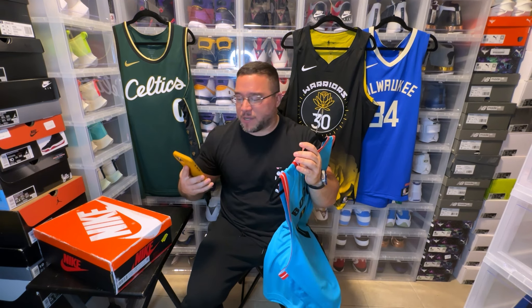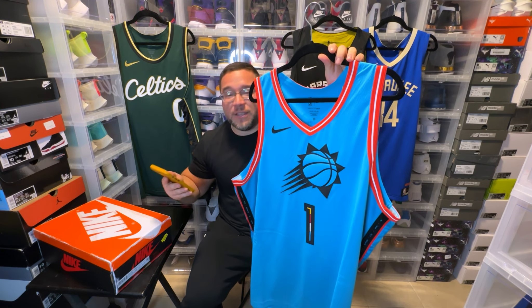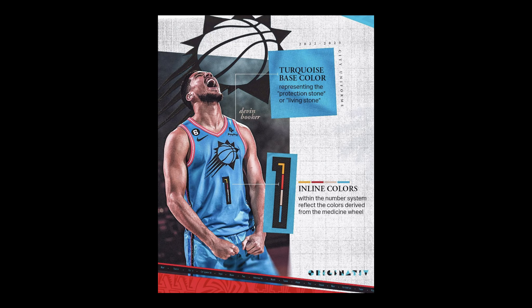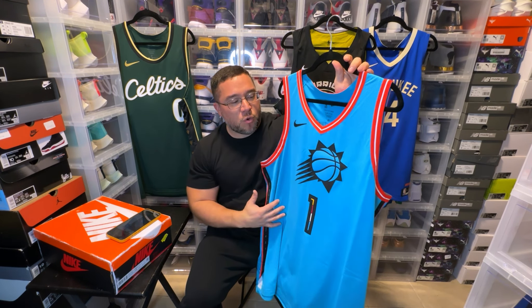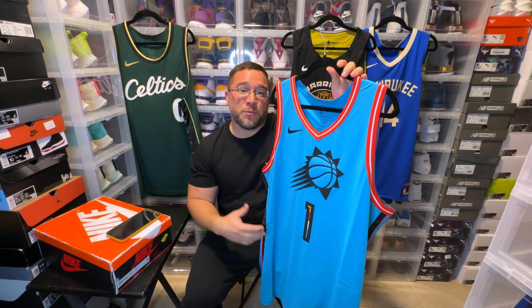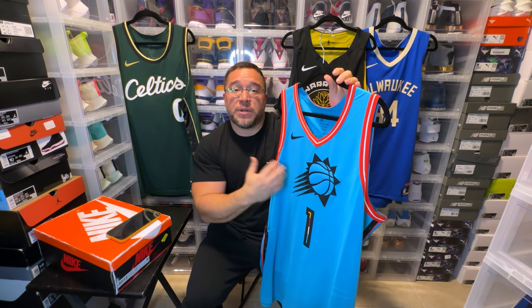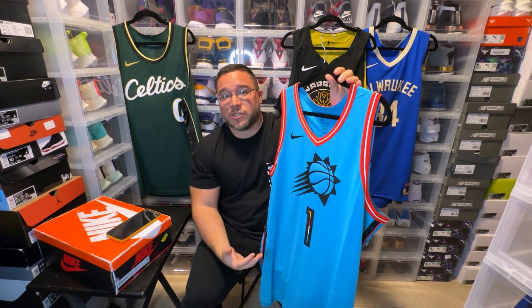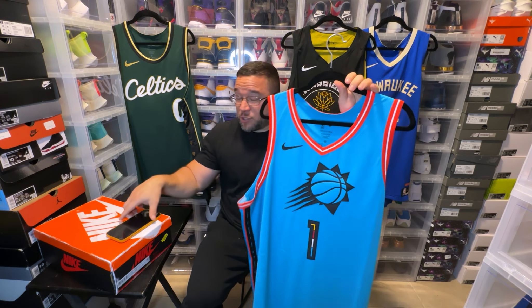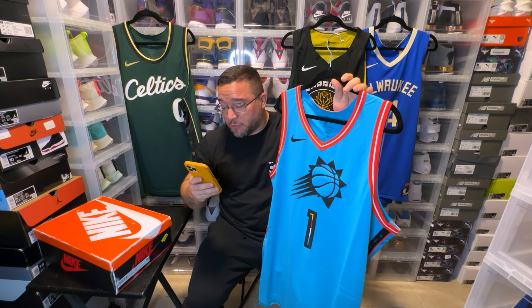The turquoise base color represents the protection stone and living stone. This is based on Native American history throughout Arizona — the color turquoise is very significant within that culture. The fact that Nike is producing these jerseys and putting Native American culture in the forefront is really dope. It's just something exciting to see. That is what the color means.